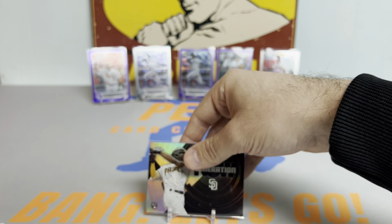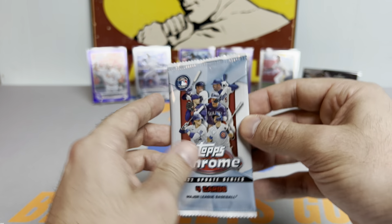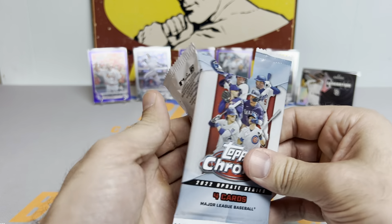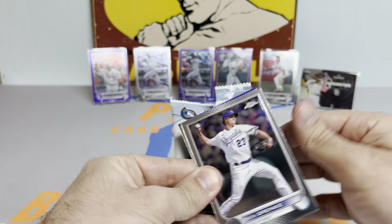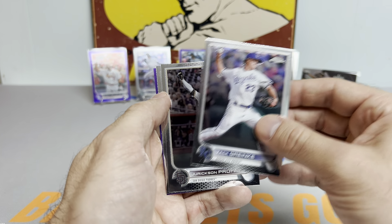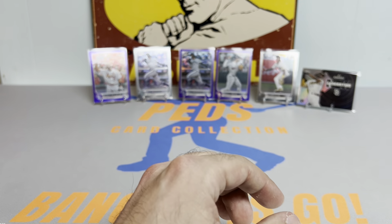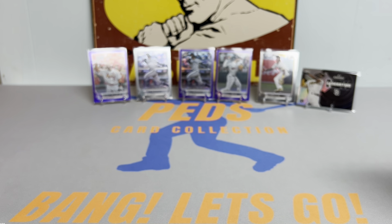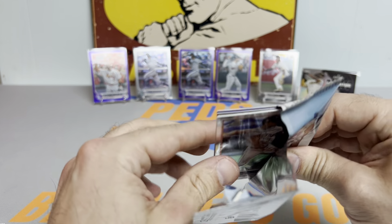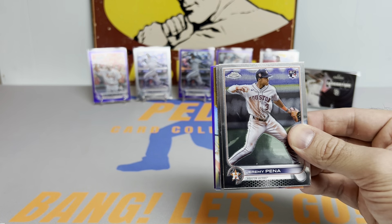Planning on going to a card show this upcoming weekend, pretty pumped about that. Going to try to pick up a whole bunch of sweet cards for the PC and for some stack sales. We haven't had a sale in a little while — we'll have one in two weeks. If it's not too busy Saturday I'll try to throw one together. Haven't done a card show in a while.